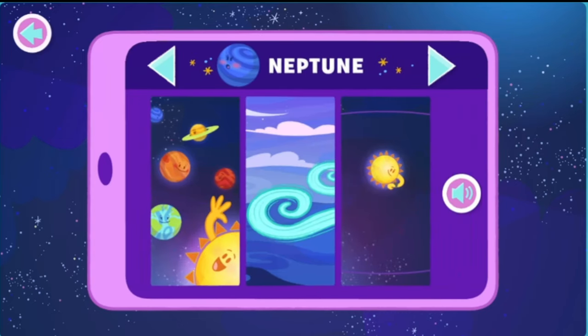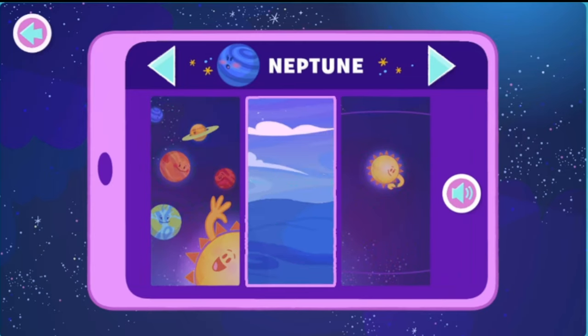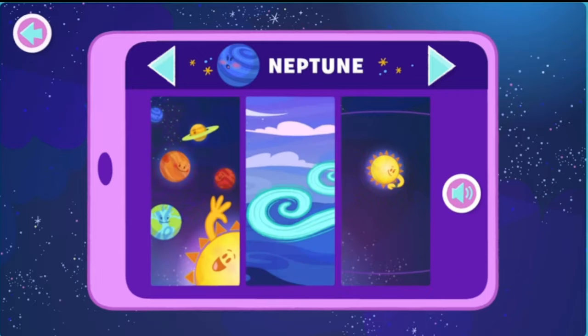Neptune! Neptune is the furthest planet from the sun. It's much, much windier on Neptune than it is on Earth. Neptune takes a very long time to travel around the sun.